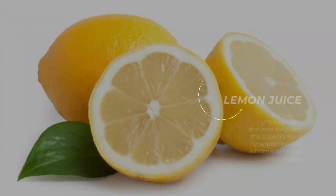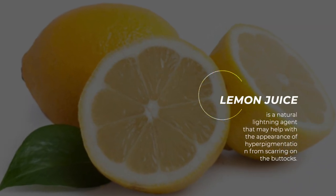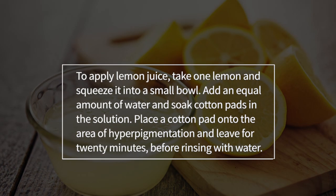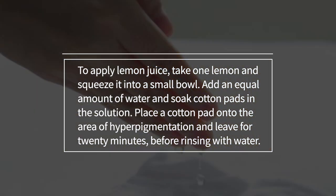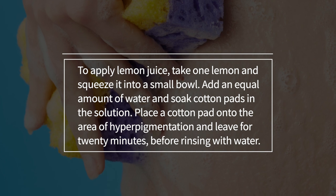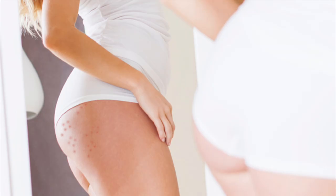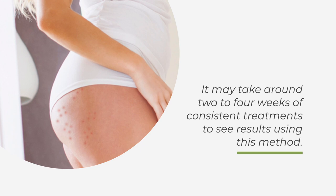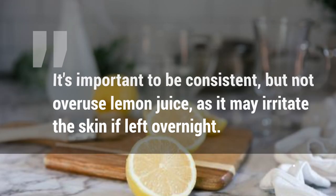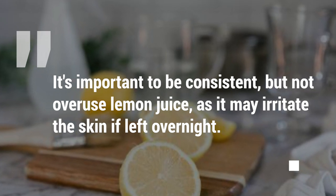Lemon juice. Lemon juice is a natural lightening agent that may help with the appearance of hyperpigmentation from scarring on the buttocks. To apply, take one lemon and squeeze it into a small bowl, add an equal amount of water, and soak cotton pads in the solution. Place a cotton pad onto the area of hyperpigmentation and leave for 20 minutes before rinsing with water. It may take around 2-4 weeks of consistent treatments to see results. Be careful not to overuse lemon juice, as it may irritate the skin if left overnight.